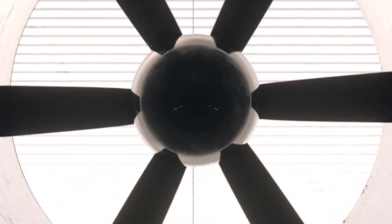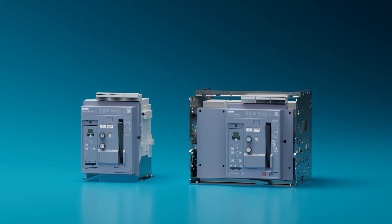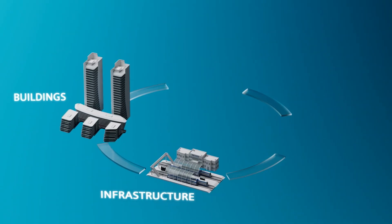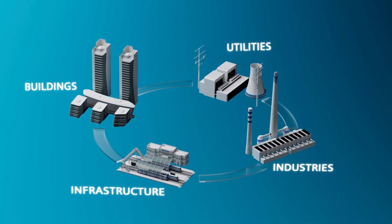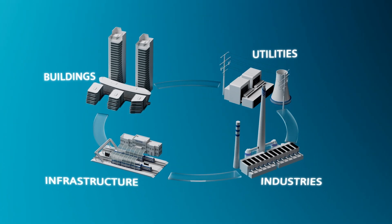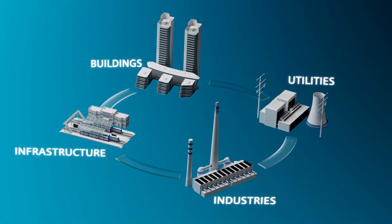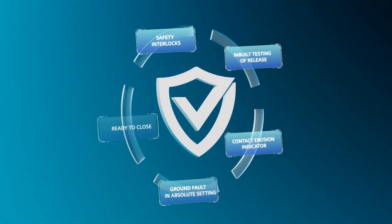We at Siemens are now entering a new world. This legacy of excellence now continues with the Sinova 3WJ Air Circuit Breakers — ideal for infrastructure, buildings, utilities and industrial applications. The Sinova 3WJ Air Circuit Breakers pack full protection features for cost-effective power distribution that is both reliable and safe over the complete lifecycle.